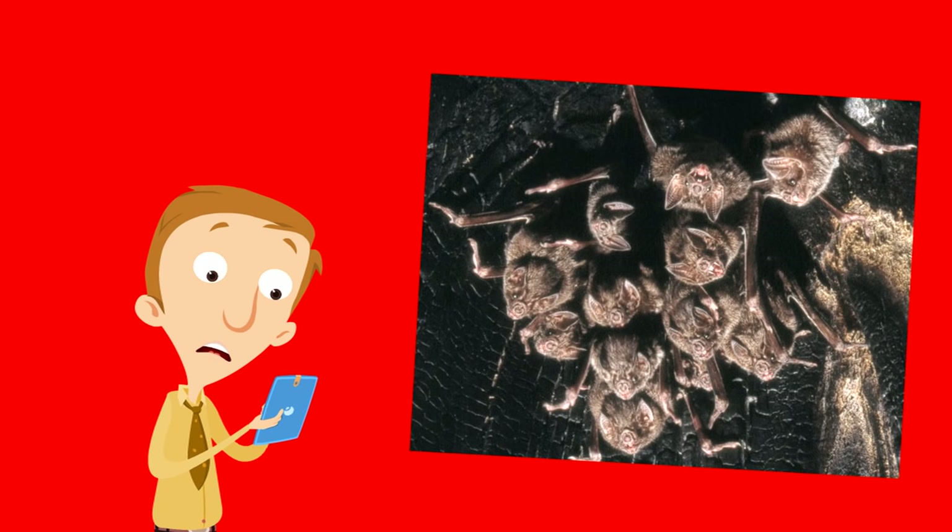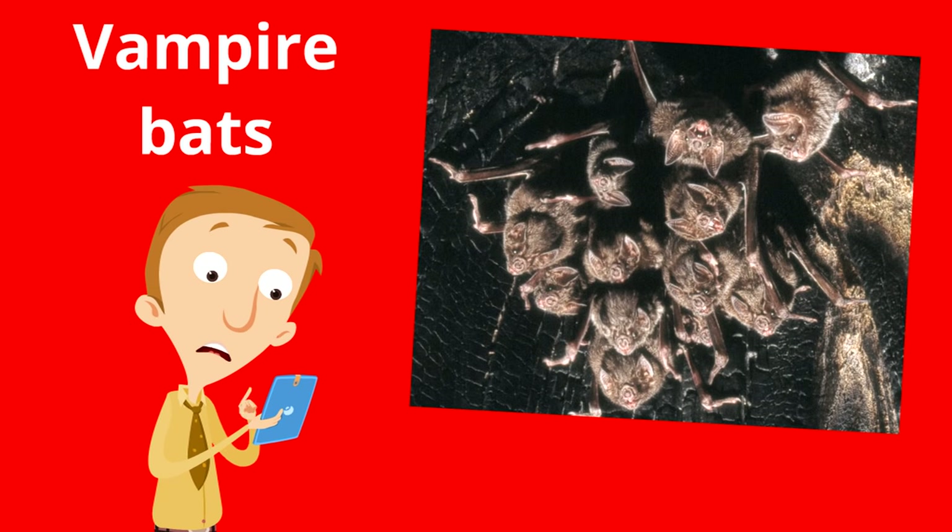And some bats just drink blood — they're called vampire bats. There are three different types of vampire bats, and they live in Central and South America — those are the only places in the world where you find vampire bats. They usually bite other animals; they don't usually bite humans. But it's true that they live on blood.